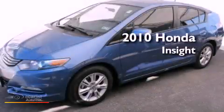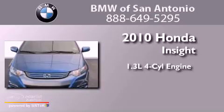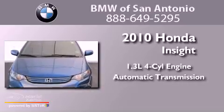This is a 2010 Honda Insight. It has a 1.3-liter four-cylinder engine and an automatic transmission.